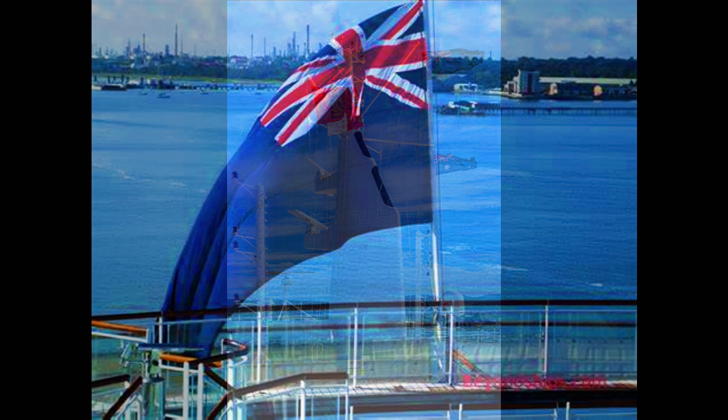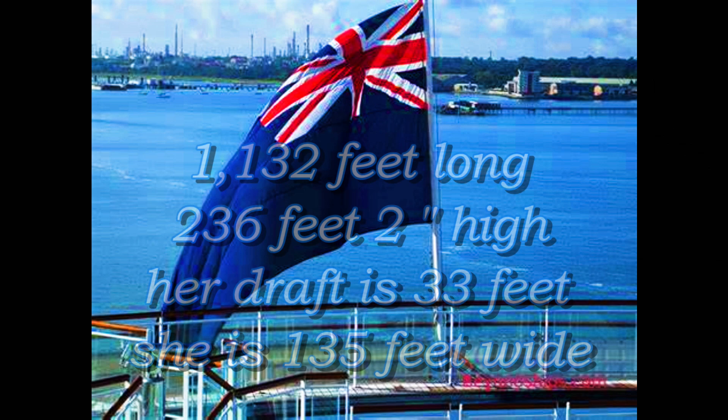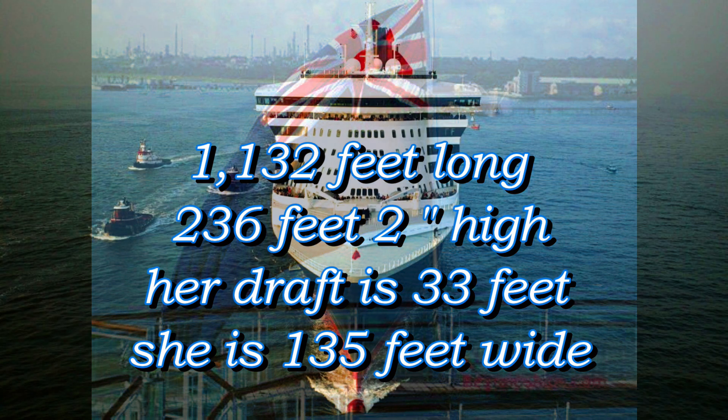The ship is 1,132 feet long and 236 feet 2 inches high. Her draft is 33 feet, and she is 135 feet wide.